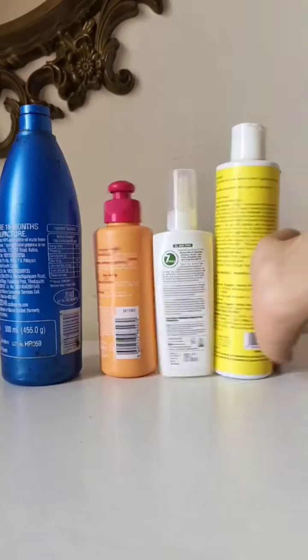Have you also been trying to control your hair fall with all sorts of different oils and salon treatments, but nothing seems to be working? That is because your hair problem is not being treated from the roots.